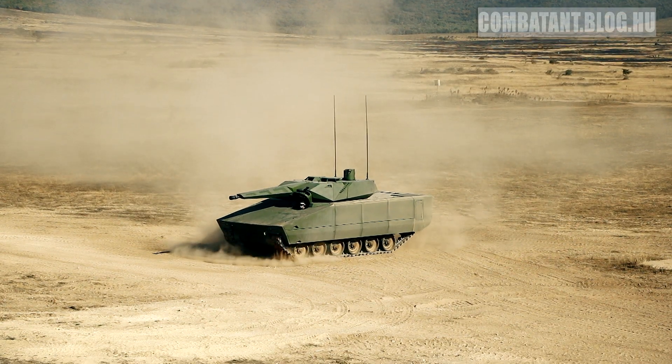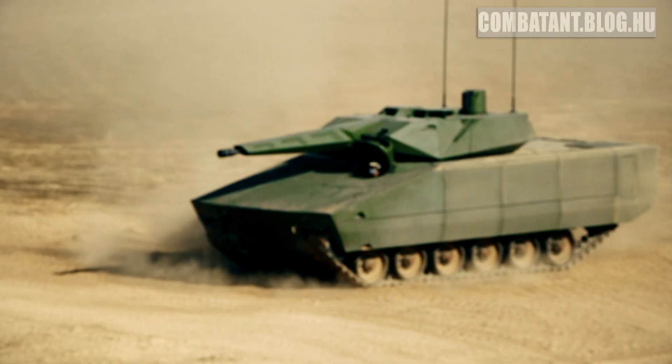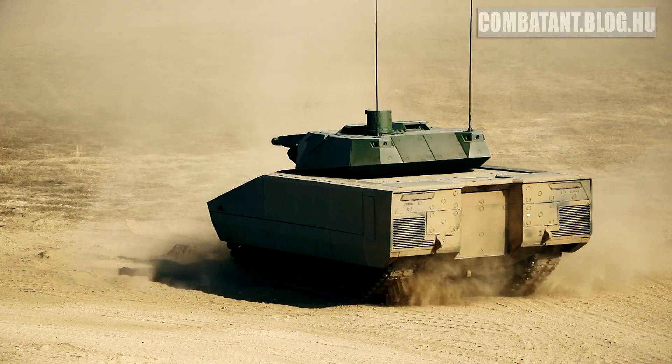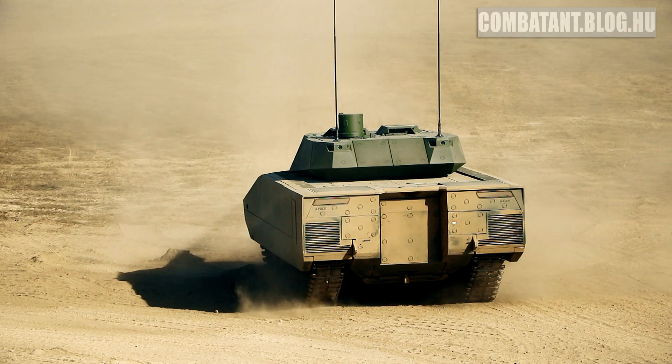Like the infantry fighting vehicle that you see in front of you, but it can also be a command and control, ambulance, mortar carrier, and the power unit I mentioned.